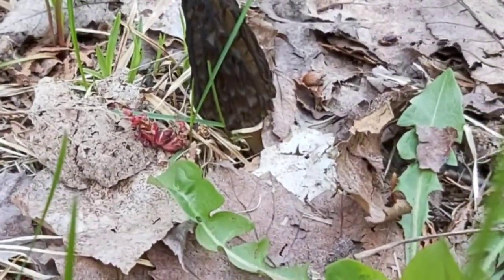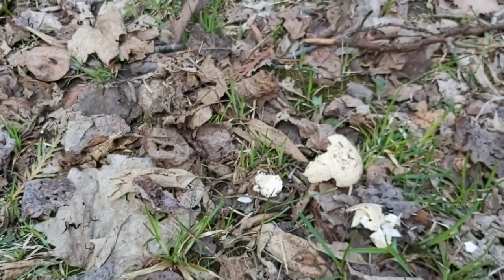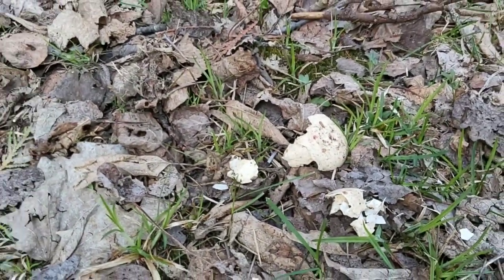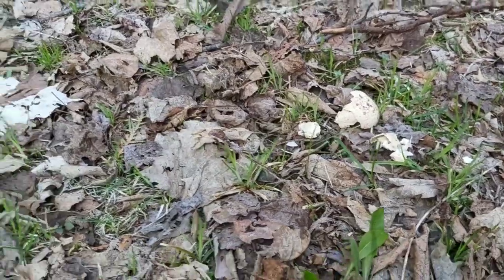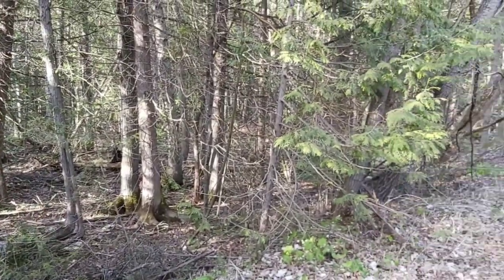Not only are we finding morels — Paul has now found what looks like a turkey eggshell. You can see it right there. That means maybe a baby was hatched out here. I don't know when, but there could be a nest nearby. As you can tell, there are some really thick cedars on both sides here.